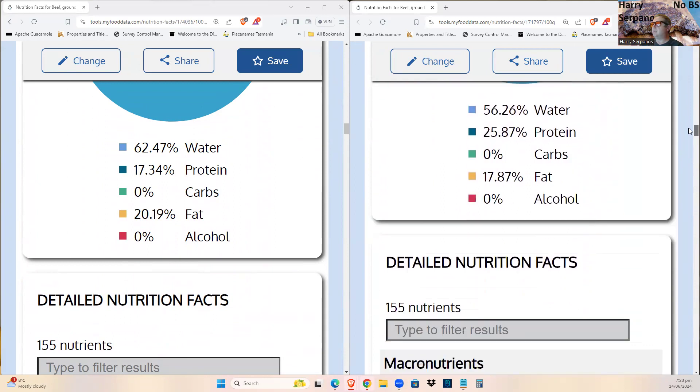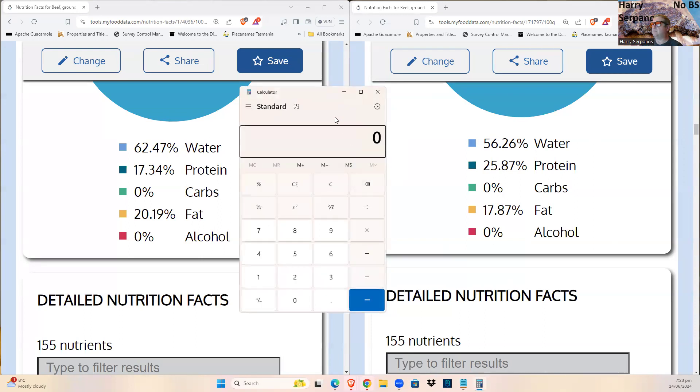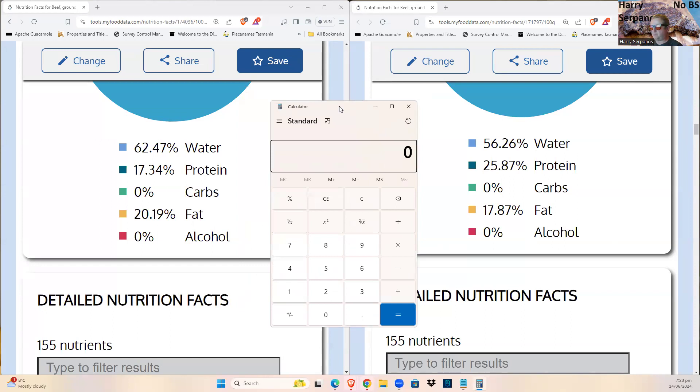The water content does drop in cooked food, but it's not dramatic. Calculating the water loss: dividing the difference by 62.47 times 100 gives nearly 10% water loss. As a result, you won't lose massive amounts of taurine either — you'll lose some because of that 10% water loss, but some will be retained in the collagen structures and tissue fibers of the meat.